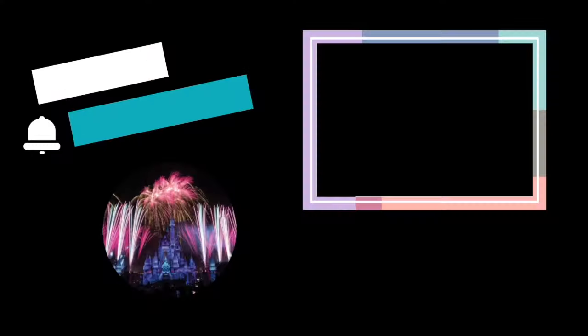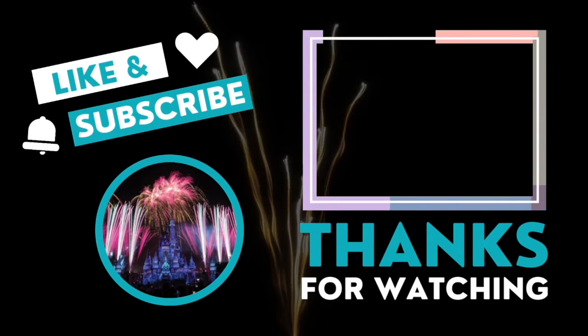And that is going to do it for me here today at Disney's Wilderness Lodge. If you liked this video or found it helpful, don't forget to give it a big thumbs up, subscribe to our channel, and turn on the notifications bell so you'll be notified each and every time we post a new video or go live. Thank you for watching everyone, and I'll see you in the next magical escape.